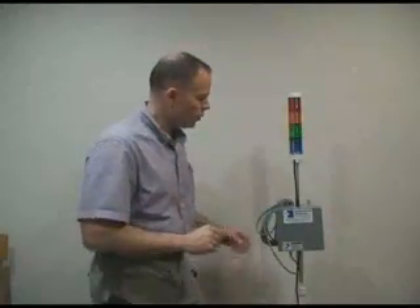Hi and welcome to Industrial Linebunds. I'm Buck Wilson and what I'd like to show you is a couple of different options we have on our paging systems.